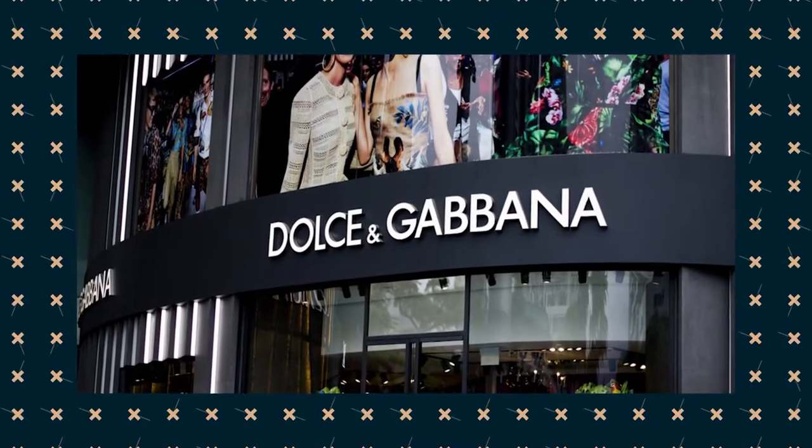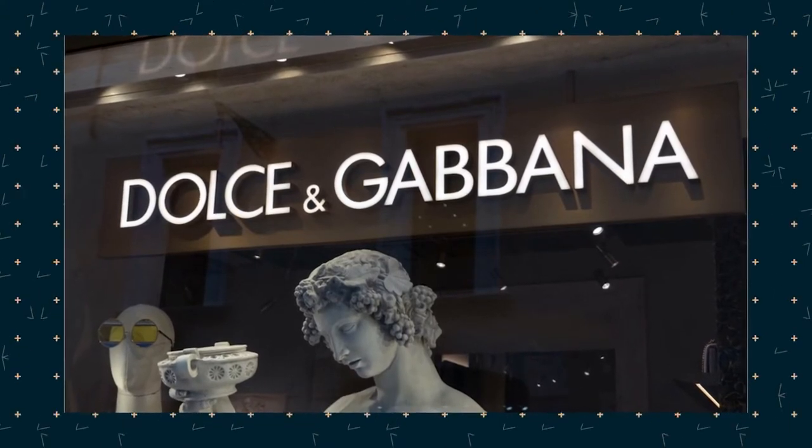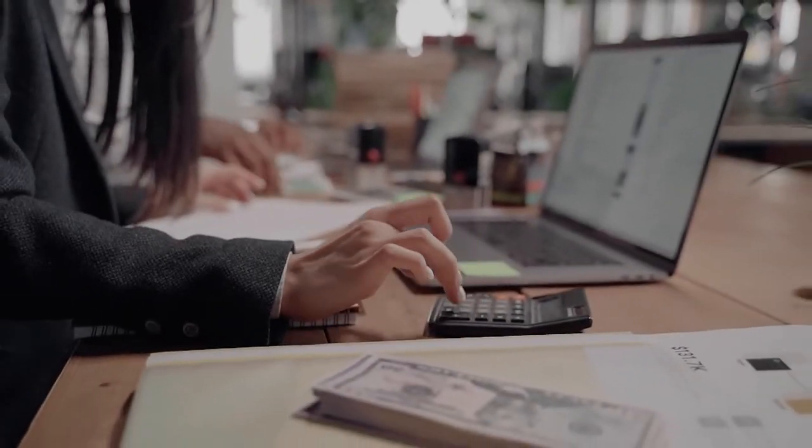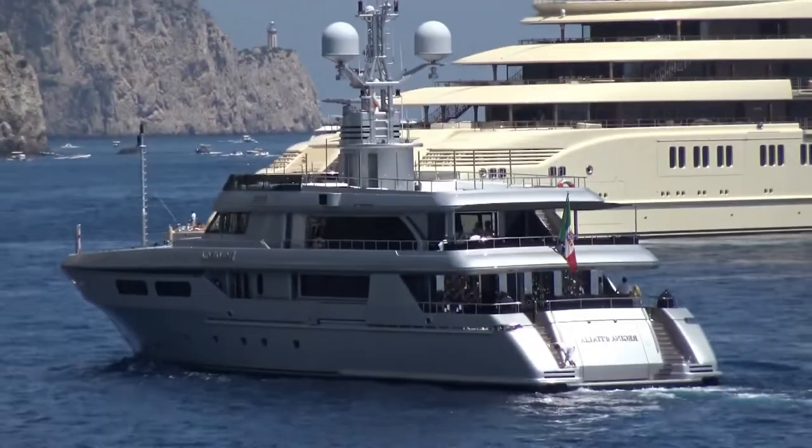All in all, the world-renowned fashion house Dolce & Gabbana, founded in 1985, remains iconic, contributing to a net worth of $1.4 billion for both of its founders, Stefano Gabbana and Domenico Dolce, according to Forbes.